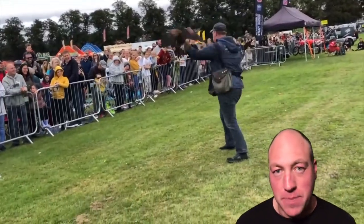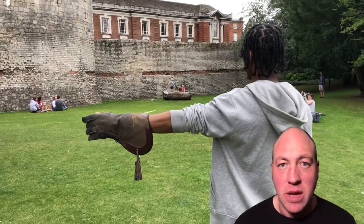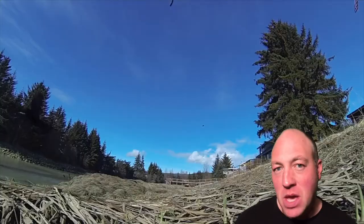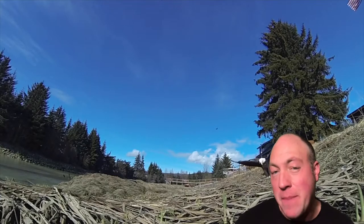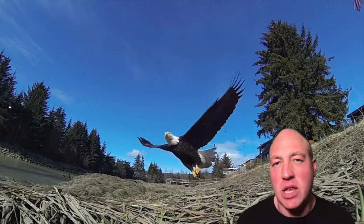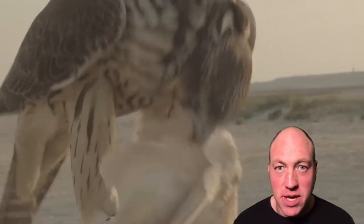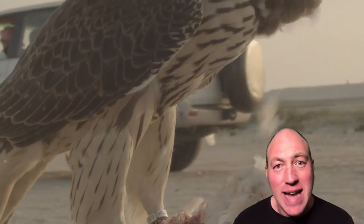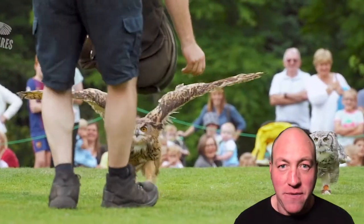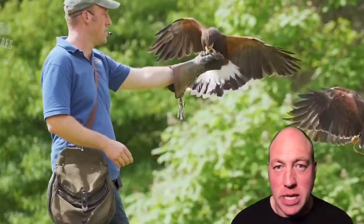Our birds of prey are used for display work — things like school visits, flying shows, flying experiences and that kind of work. So we don't actively hunt with our birds. Falconry itself is actually the art of hunting with birds of prey and it goes back many thousands of years. The practices done back then for hunting wild quarry are still used today. However, I describe myself as a display falconer — I'm not actually hunting with my birds, they are used for that display work.